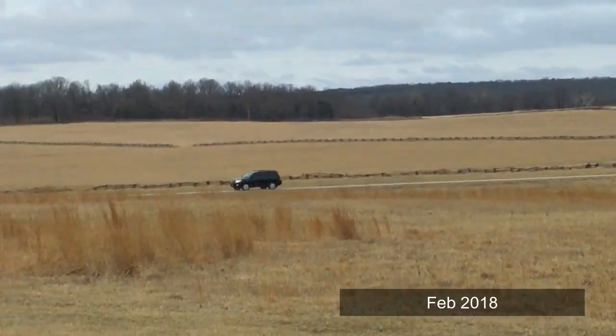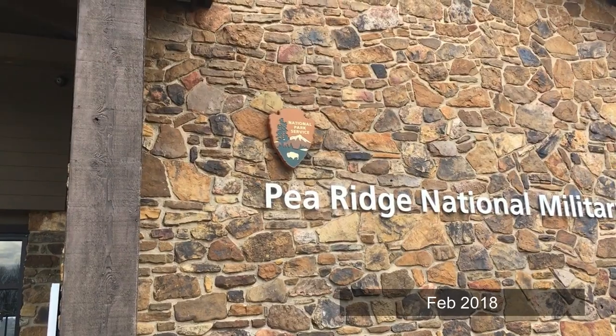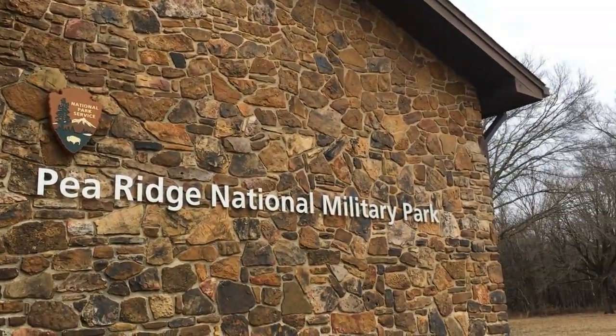Let's visit the most pivotal Civil War battlefield west of the Mississippi River. Welcome to Wanderlust.